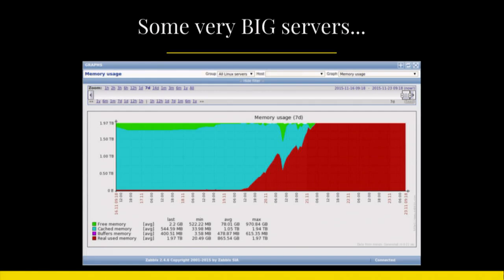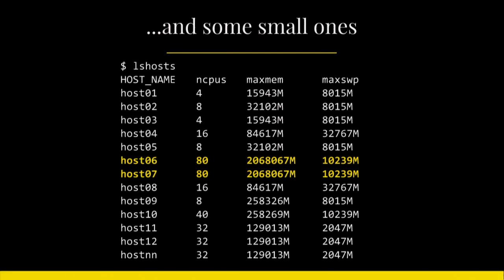You'd probably want to log into the server, do a top, figure out what process is causing it, and maybe even kill it. Well, not in my environment. We actually like it when our servers are doing this because it means we spent our money well. That server actually has two terabytes of RAM memory, and we have two servers like that one. We also have a collection of different smaller servers, and we put all of this together and call it a cluster.